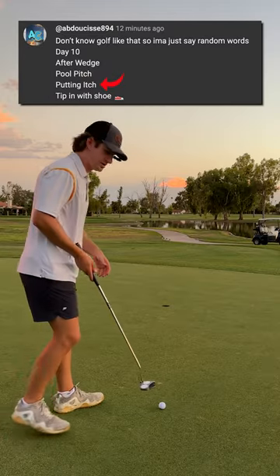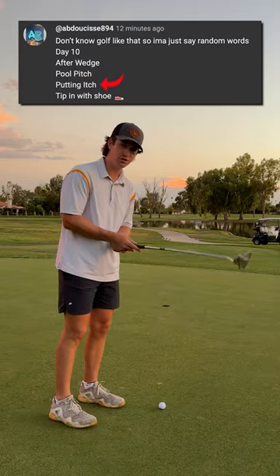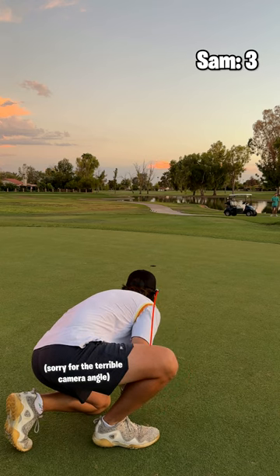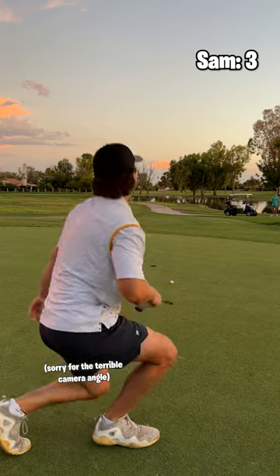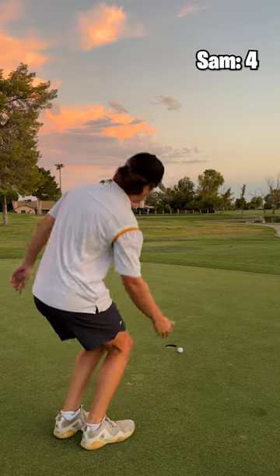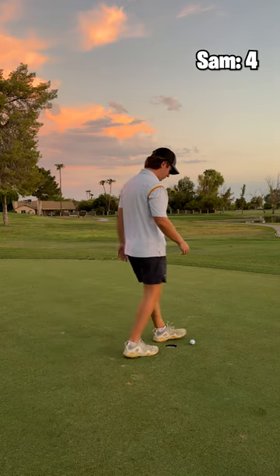The next one is 'putting itch' — you itch with your hands and you hold a putter with your hands, so I think I'm gonna putt with the grip. Short. And then the last one's pretty self-explanatory: just tap it in with your shoe. So close.